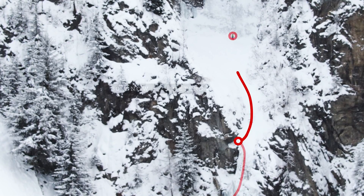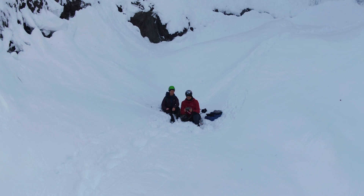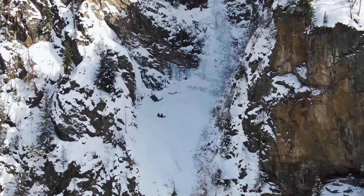The second pitch would start from the bolted belay and go up through the amphitheater to the bottom of the second icefall. As we chose to continue our climb to the tree instead, this section was merely just a walk for us.